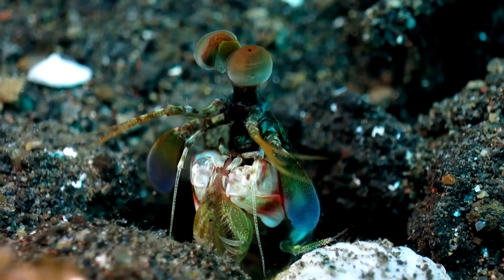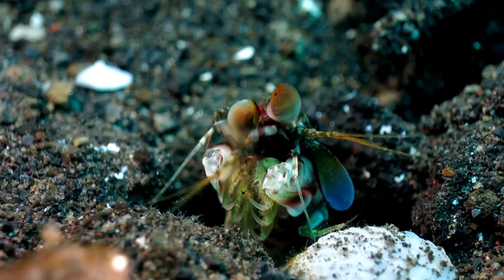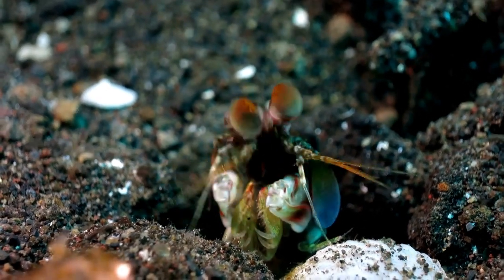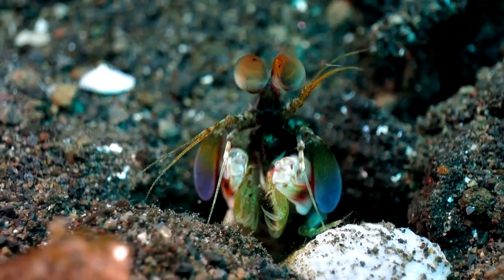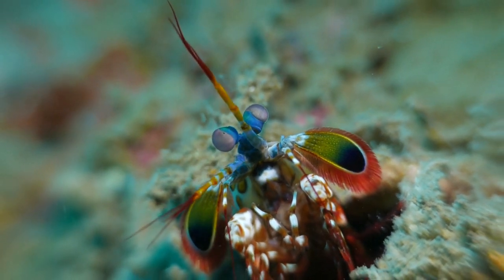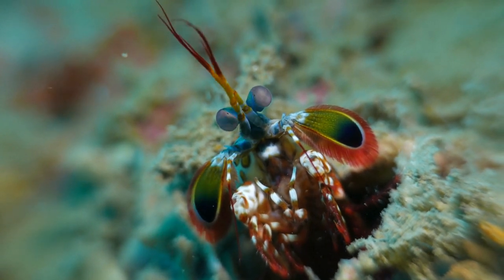The peacock mantis shrimp's eyes are equipped with 16 types of opsin receptors, far more than that of humans. This means they have a much wider and more accurate perception of color than we do. They can see a wider spectrum of light, including ultraviolet and polarized light. This gives them an advantage in detecting prey, communicating, and adapting to their environment.